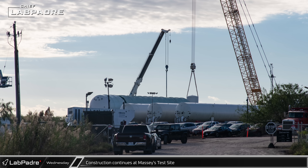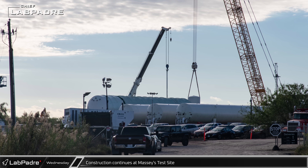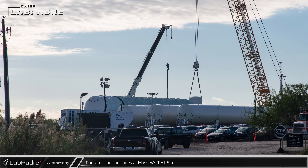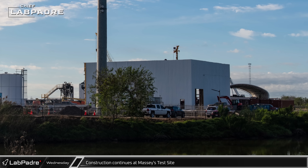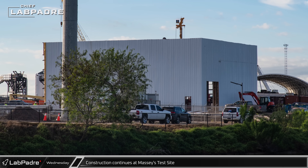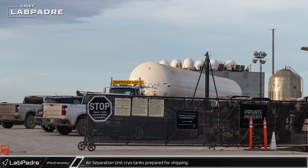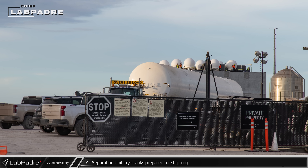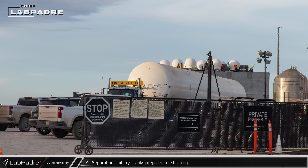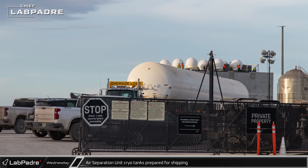At Massey's, work is still pushing forward on the development of the test site. A crane was seen installing a new small vertical tank behind the large horizontal ribbed cryogenic tank that arrived in recent weeks. Cladding installation looked to be complete on at least two sides of a new warehouse building as crews worked towards making the building weather tight. At the Sanchez site, another cryogenic storage tank looked as if it was being prepared for transport. With the recent dismantling of the site's air separation unit, the tanks are no longer needed there and are slowly being moved elsewhere by SpaceX.